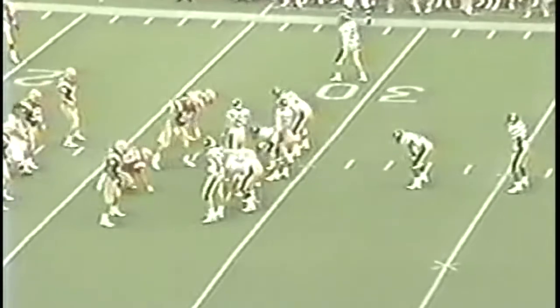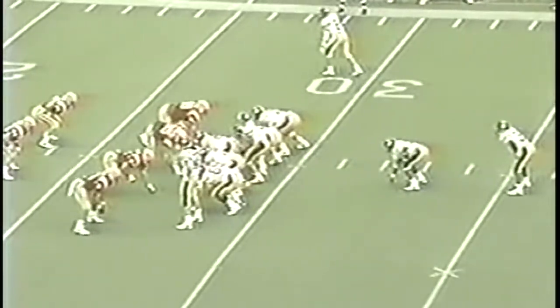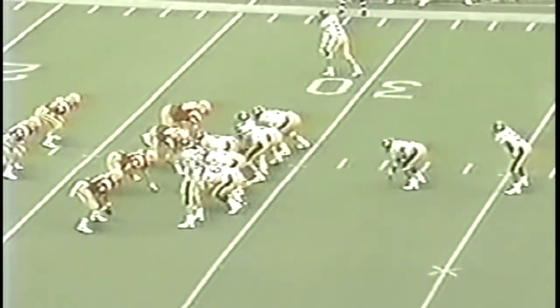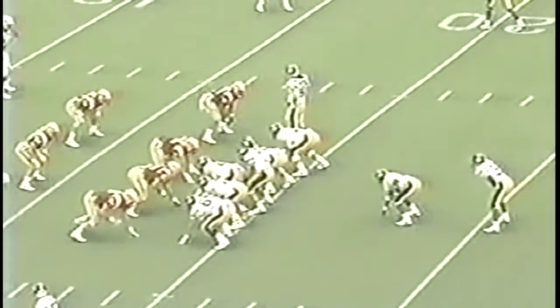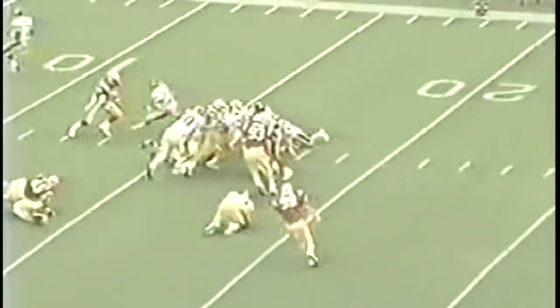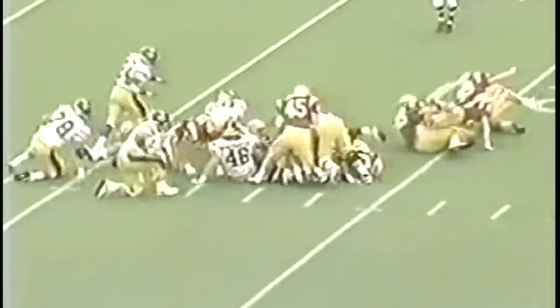First and ten at the 23-yard line. Play action - here comes Rogers throwing, incomplete at the one-yard line, wide to the right. Hughes to the near side, in motion. That's Montgomery, and a handoff to Saunders - he takes it inside. Number 82 comes in; it was his catch that put Iowa up 27 nothing against Hawaii last week. Montgomery goes in motion. It's Saunders, and Iowa Hawks lead 7 to nothing.